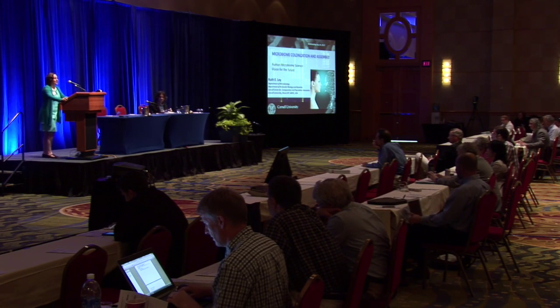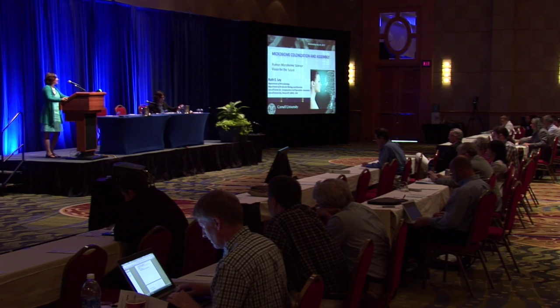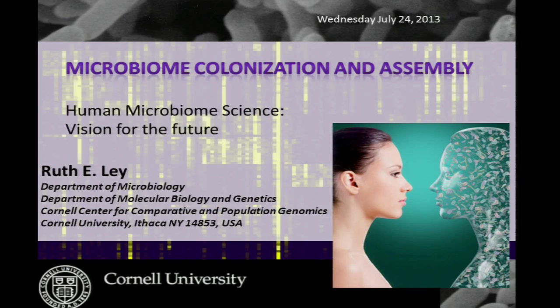I'd like to thank Leader Proctor and Owen for inviting me here. I'm very glad to be in the basic biology session, because I'm going to be telling you some basic biology. I was actually hoping that David Relman would talk a bit more about babies, and maybe we should have coordinated on that. So I'll touch on microbiome colonization and assembly in babies, but then move on to a few other aspects of basic biology that we've been working on that I think you might find interesting.